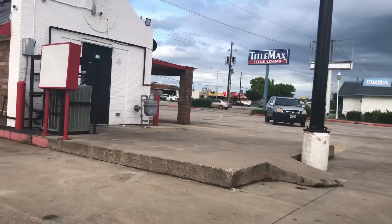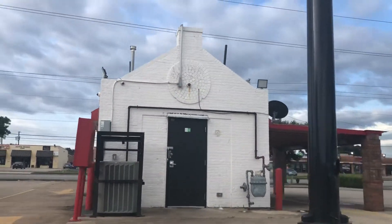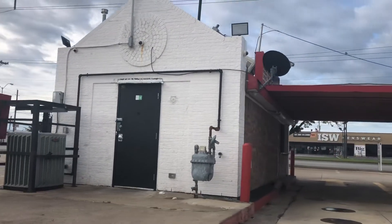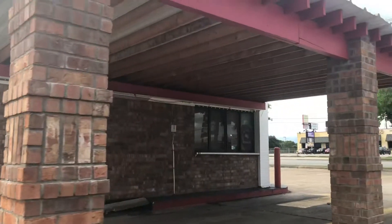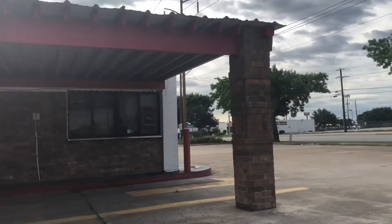Look at that brickwork up top. I don't know if it was a Fletcher's — they used to have these Fletcher's corn dog places. But anyway, look like they built that sign on there.